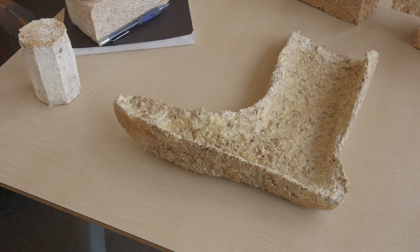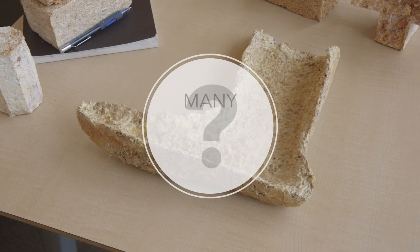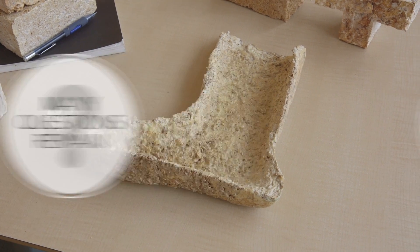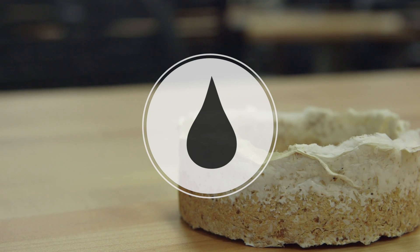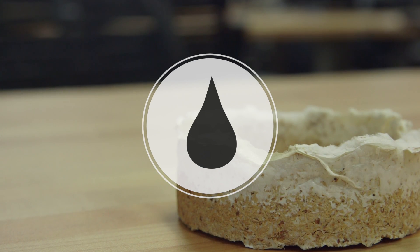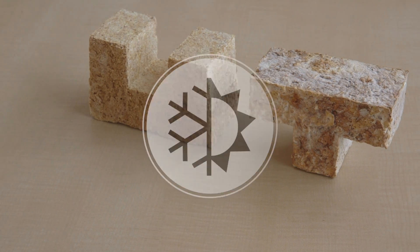The next phase we are working on right now is testing for the biomaterial's behavior in fire. We are also looking at water absorption and how well this material will perform under freeze-thaw cycles.